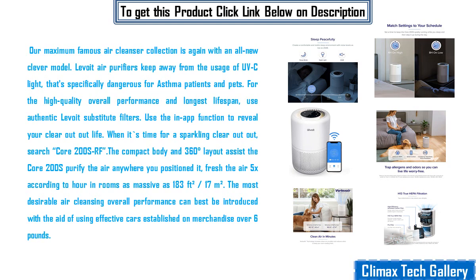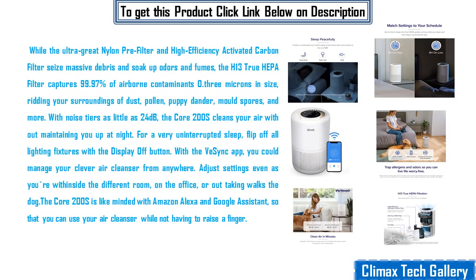The compact body and 360-degree layout assist the Core 200S in purifying the air anywhere you position it, refreshing the air 5 times per hour in rooms as large as 183 square feet, 17 square meters. The Ultra Fine Nylon Pre-Filter and High Efficiency Activated Carbon Filter capture large debris and soak up odors and fumes.